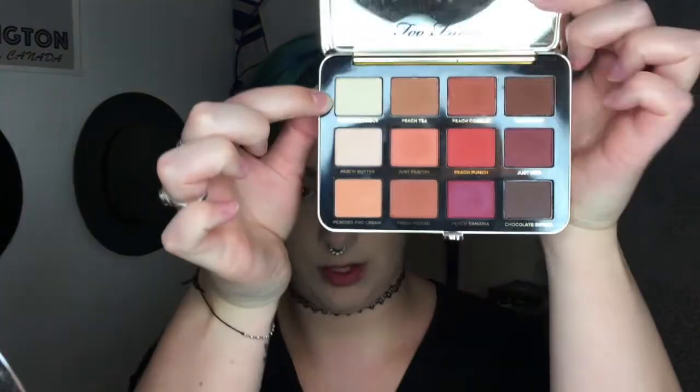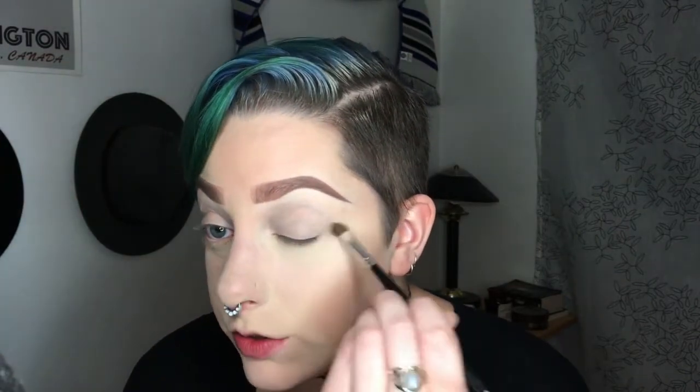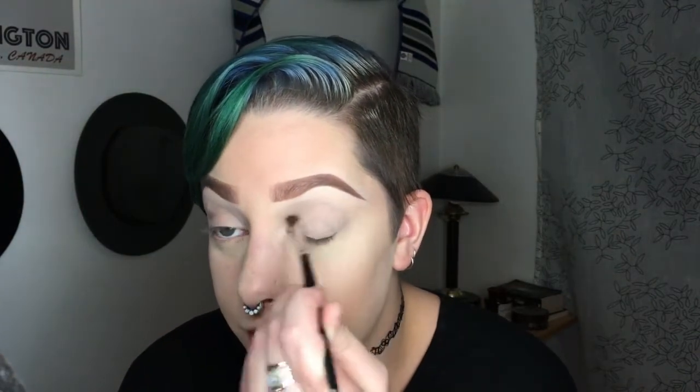I need to do some eyelid priming. I did put down some concealer, and now I'm going into my Peachy Mattes palette to pick up Peach Meringue — a really pale yellow shade — but I'm not going to set with loose powder. I've been trying a whole slew of new techniques to see what works. Let me know in the comments if you guys use eyeshadow primers, just use concealer and loose setting powder, or go straight into eyeshadow without priming at all — I want to know what works for you.